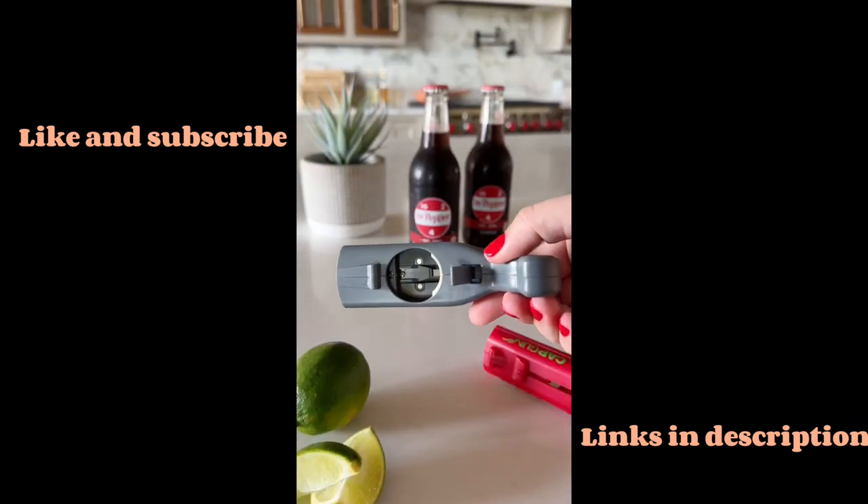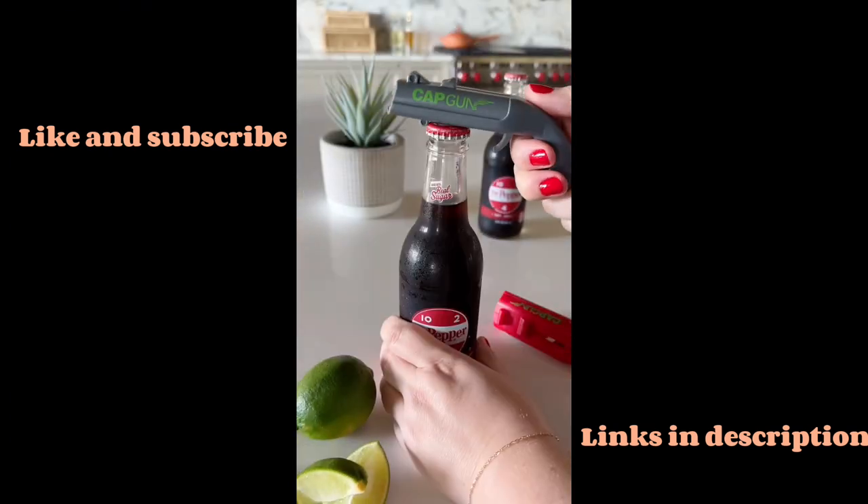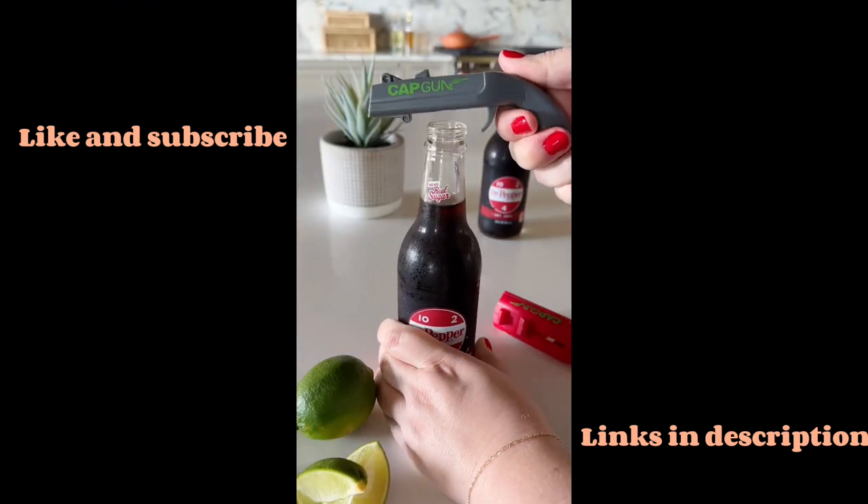If you drink bottled beverages, you need this fun contraption. It doubles as a can opener and a cap launcher, so you're able to drink your drink and have a fun game of target practice.